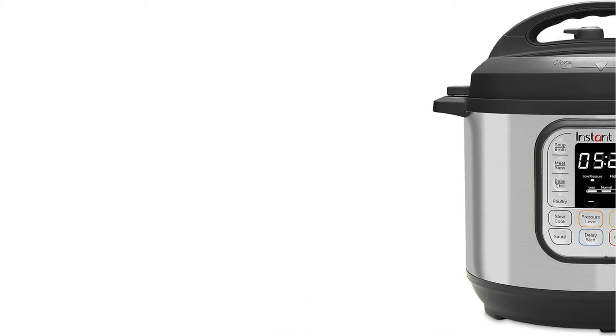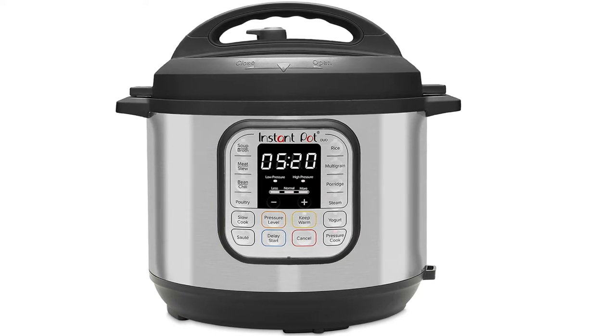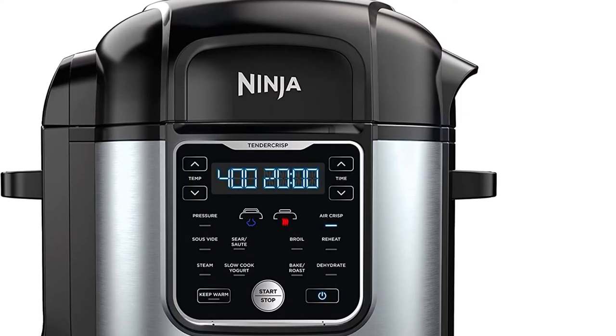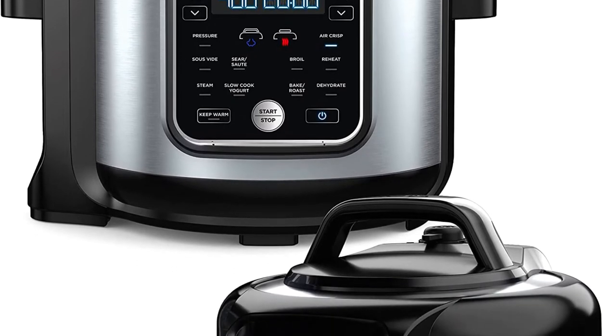We pressure cooked chicken, dried beans and rice to find our favorite electric pressure cookers. Multi-cookers are adored for their convenient and often speedy cooking thanks to pressure cooking features, without compromising flavor or texture. Plus, with a relatively small footprint, multi-cookers are easy to store, minimizing countertop clutter.